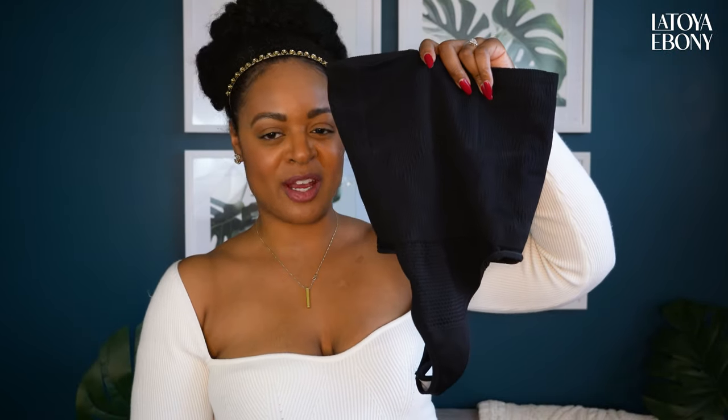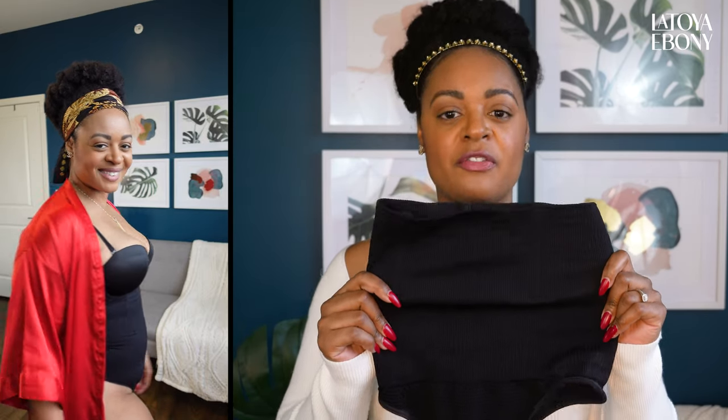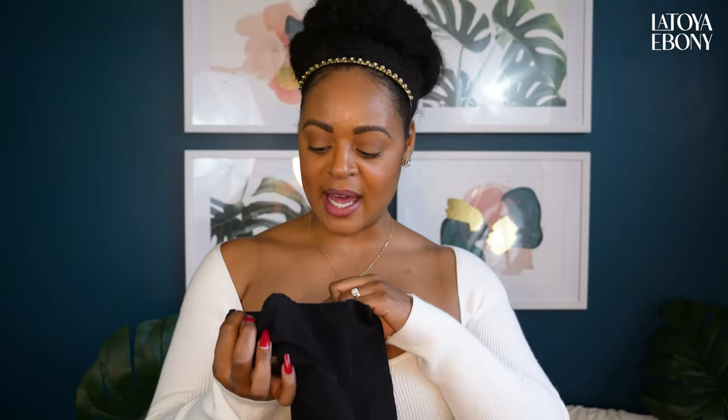This is shapewear. I nearly lost my life trying to get into it, but this does all that it needs to do. It sucks you right in. It has some boning in it and it's a thong. Sometimes when you wear shapewear with a little booty it kind of cuts in and leaves a divot. The only one I've seen that doesn't do that is Skims, but the seam is still visible. I found this thong version on Amazon and I love it — I wore this under all of those dresses. I will probably buy a second one. I got it in a large.